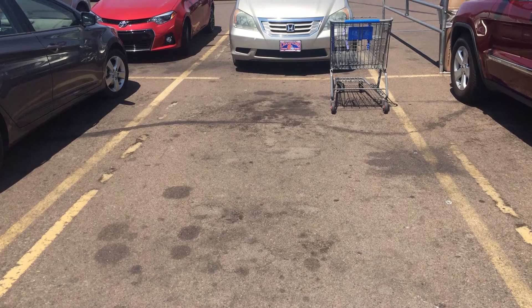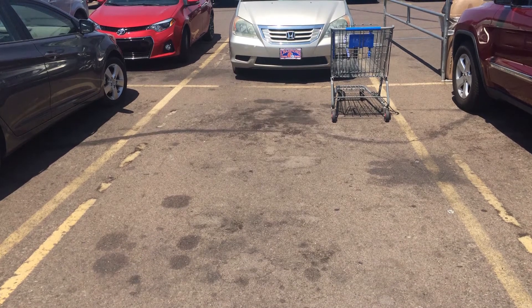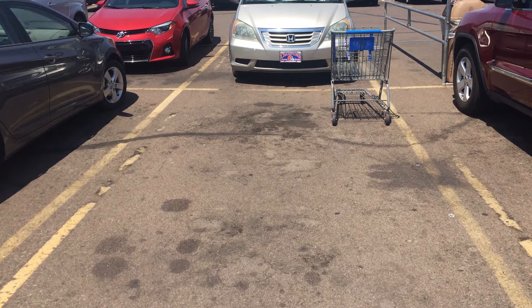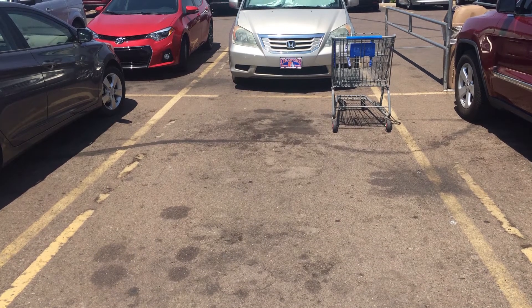So let me paint the picture for you. I am going to the grocery store, I pull into the parking lot, and I identify the spot that is really close to the store. I am getting all excited, this is awesome. And then I pull in and lo and behold, right in the middle of the spot is a grocery cart. Now here is the kicker: the cart return is literally 20 feet away, empty.